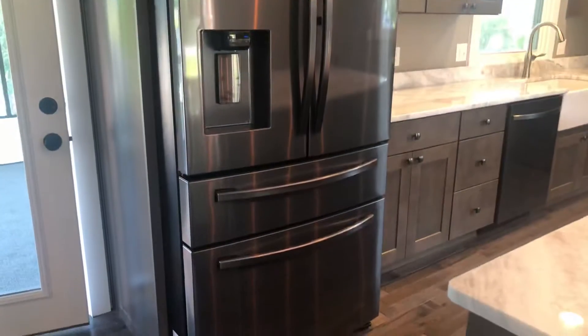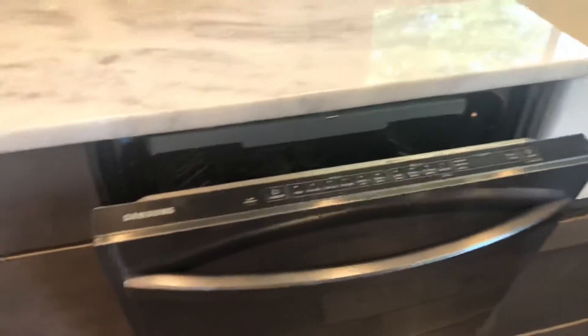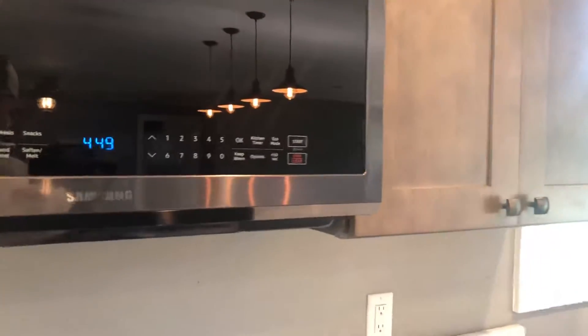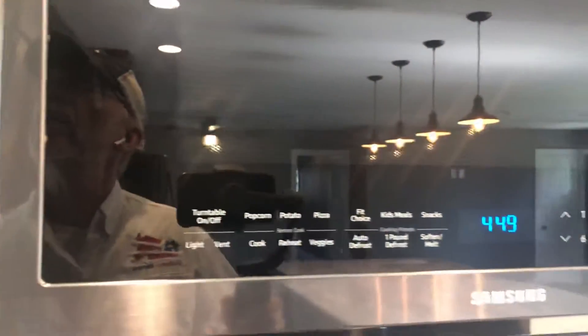There's a beverage cooler here and a brand new French door Samsung refrigerator. All new appliances — all Samsung — with top-level buttons on these. Farmhouse sink. They didn't do the backsplash, so that's something you'll get to do.